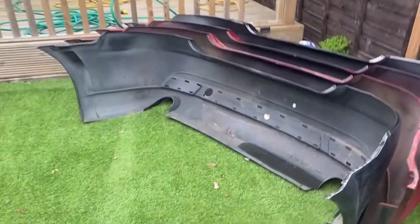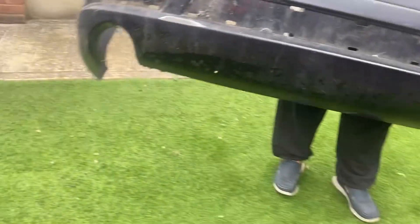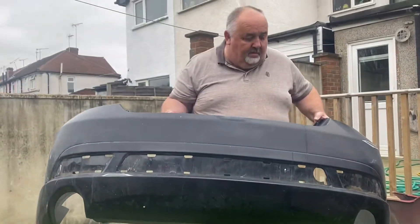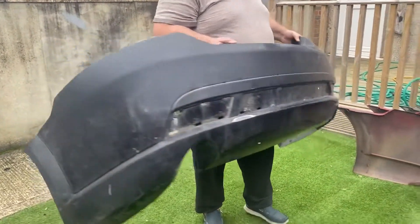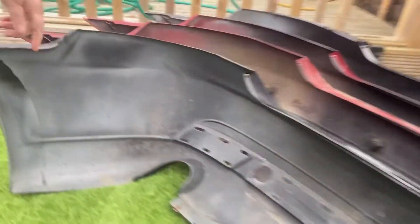I picked up a back bumper for 10 pound — I couldn't believe it. This is it — an S2 220 back bumper, complete, just needs a fresh coat of paint. Got all the fixings too. For 10 pound I couldn't turn it down. I was 15 miles away from it when I was doing a delivery, so that made me go and get it.